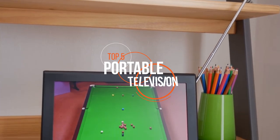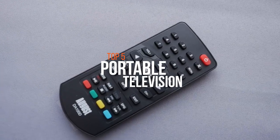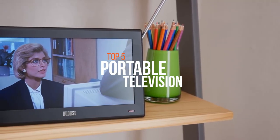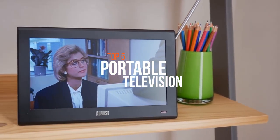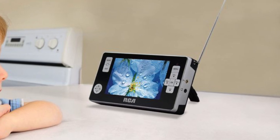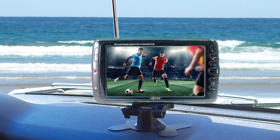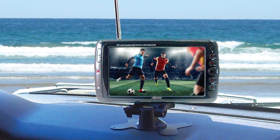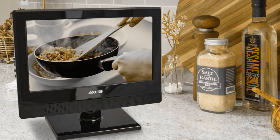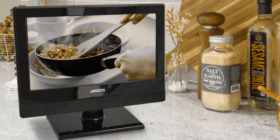Despite several other technological inventions, the television has remained an essential appliance in most households. With a portable digital handheld mini-television, you can keep up with your favorite television channel programs as they happen. They offer you access to your favorite channels wherever you are. Choosing the right one can be a real headache. Now you can keep up with all your favorite shows no matter where you are, or just keep the kids occupied on road trips. So if you're looking for one, we can help you with some of the best in the business. Check out our new video to get more details about the latest products on the market.